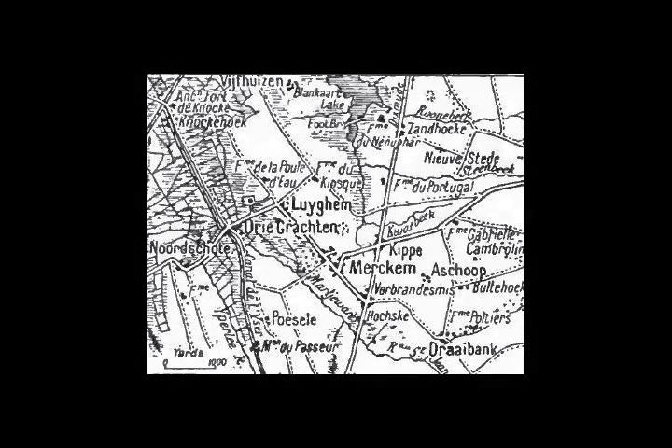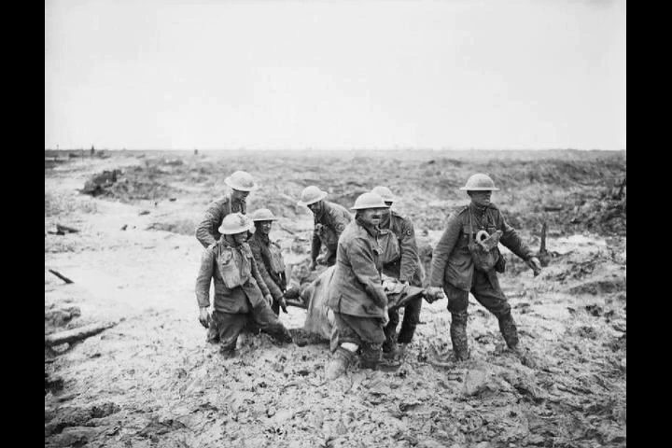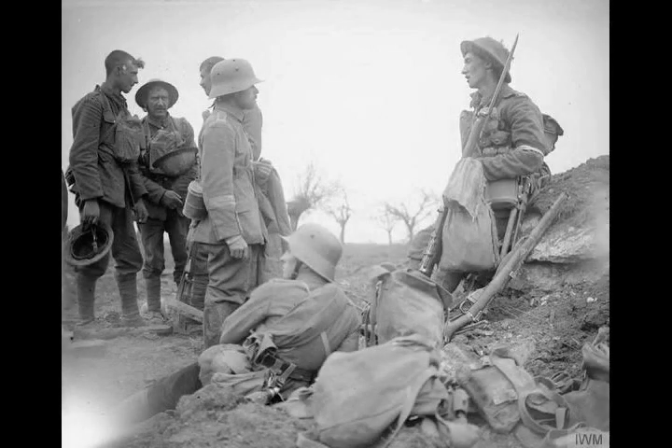I Corps was to form the northern flank of the attack by crossing the tongue of land between the Yser Canal and the floods at the Martjevaart stream as far as Poesel, south of Noordschoote. The first objective was over difficult going to the second of two German lines east of the Yser Canal, and the second objective was the German third line further back. The advance was to follow a creeping barrage moving at 98 yards in four minutes with pauses, to keep the French and British barrages level.